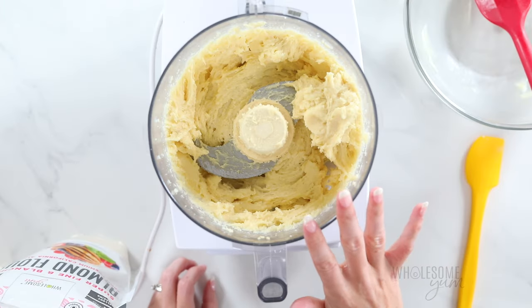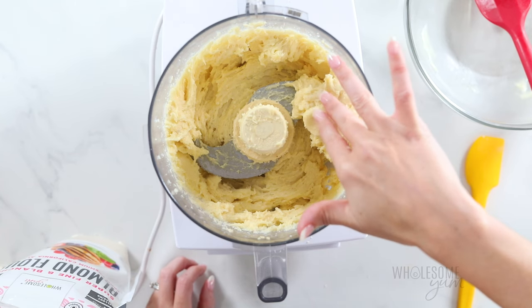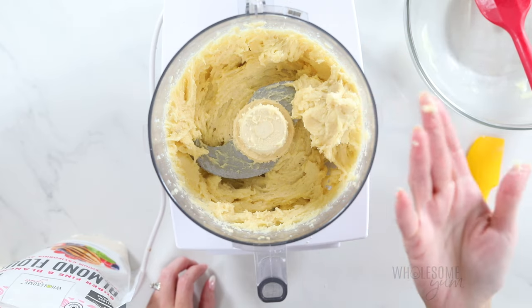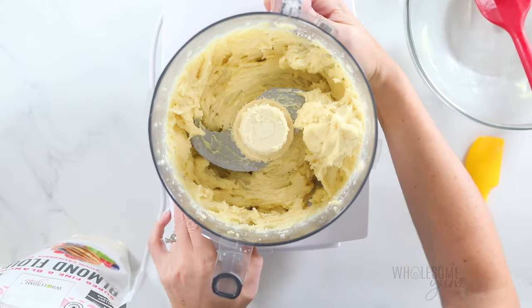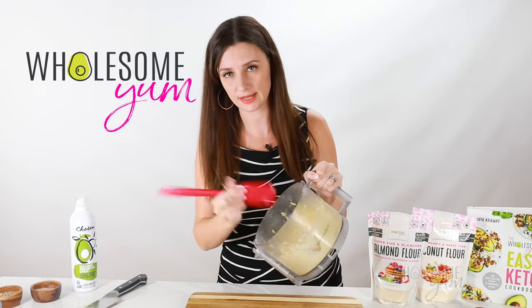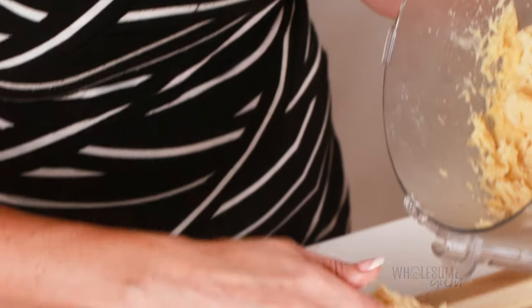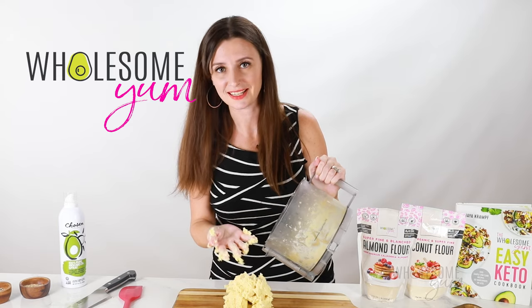Check the stickiness of the dough — it's normal for it to be a little sticky, but if it would completely stick to your hands, refrigerate it for about 30 minutes to make it easier to work with when forming the bagels. If the dough is still sticky after refrigerating, oiling your hands, spatula, or even putting a little water on your hands can help reduce sticking.